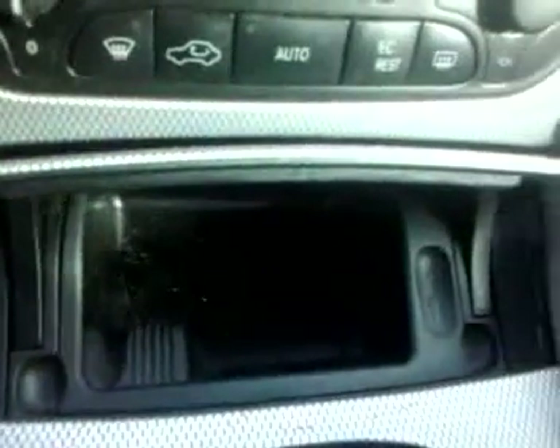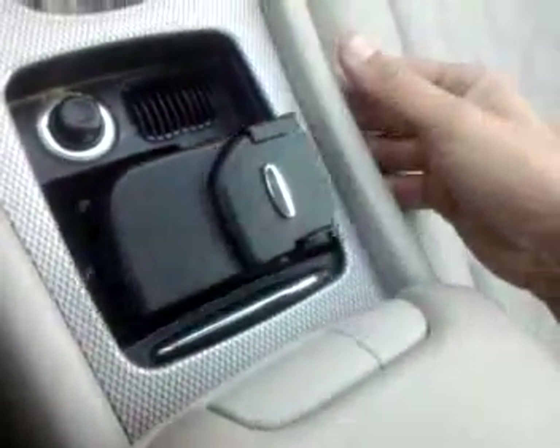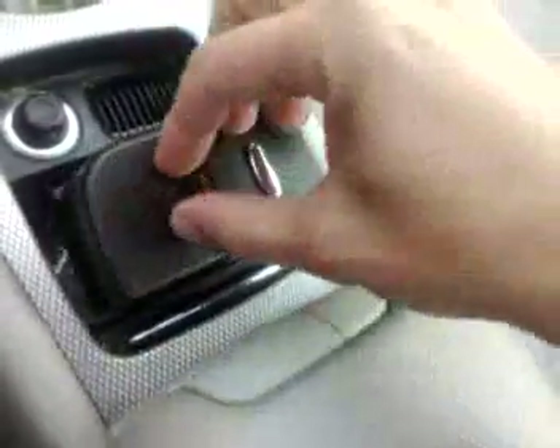Over here we have a little storage cubby — clean. It's actually an ashtray. The car was never smoked in — it doesn't appear to have been smoked in at all. Then we come down over here — you have a nice clean armrest area, storage bin nice and clean. Over here you have a cigarette lighter and a cup holder. As you can see, it's not broken. Usually these things break, but it's in perfect condition.